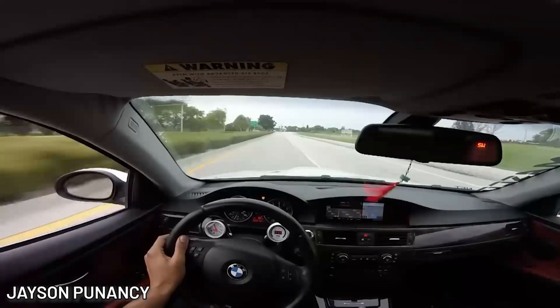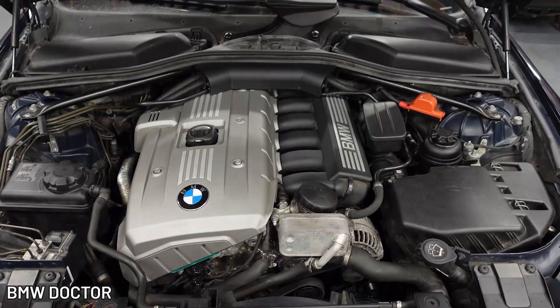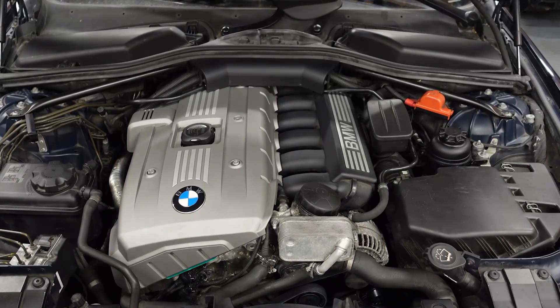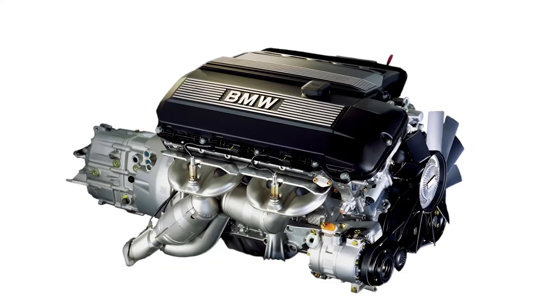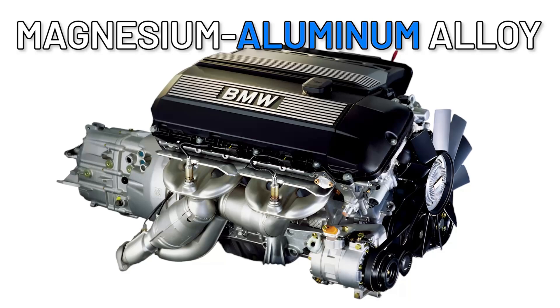This engine was the star in many models from the 2000s to the early 2010s. BMW poured all its ingenuity into this engine, making it one of the brand's most reliable. But how did they make it so lightweight? Simple — BMW replaced the heavy cast iron block of the M54 with a magnesium aluminum alloy.